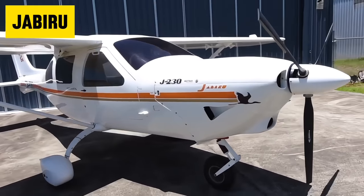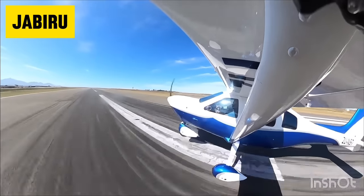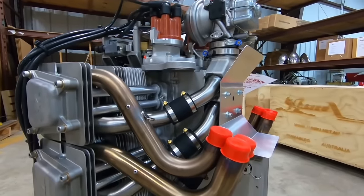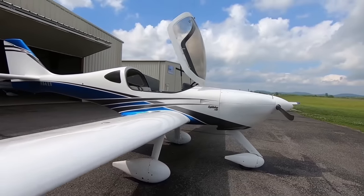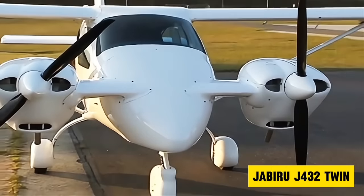The Jabiru is a success story from Australia, producing hundreds of aircraft between factory-built light sport planes and kit planes. Jabiru also produces engines, which power both their own planes and hundreds of other kit planes around the world. So with that kind of track record, why in the world would they come up with such a strange design like the Jabiru Twin?